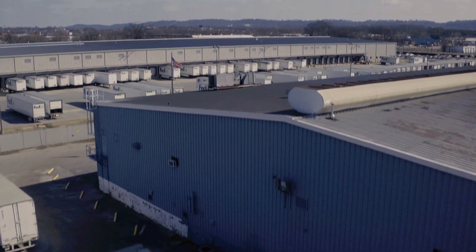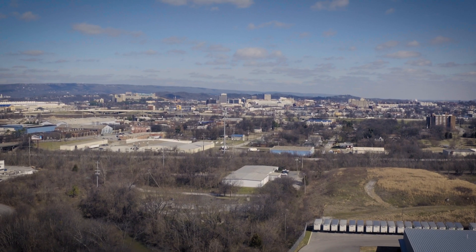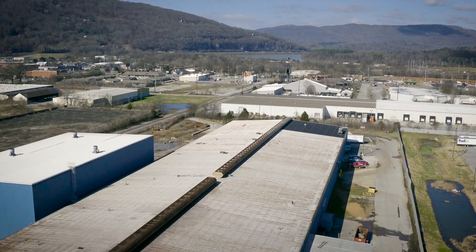All right next door to a large FedEx facility, and just minutes from downtown Chattanooga and I-24, and the Tennessee River.